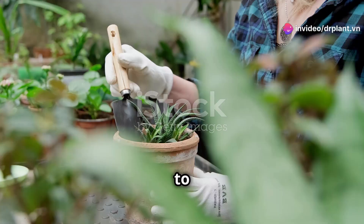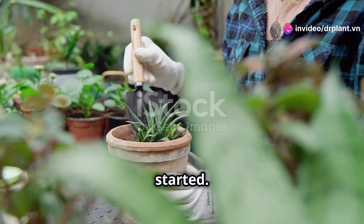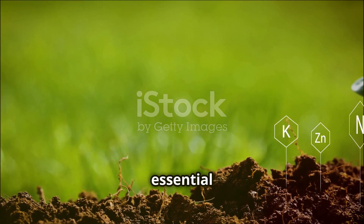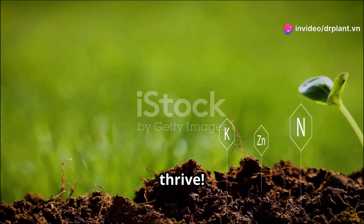Hey everyone! Today, I'm going to share some gardening tips about plant nutrition that I wish I knew when I first started. Knowing these things will help you take care of your garden much more effectively. Let's explore 12 essential nutrients and trace elements — the superstars that help plants thrive.